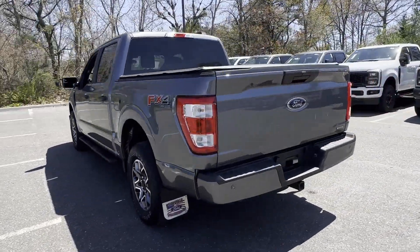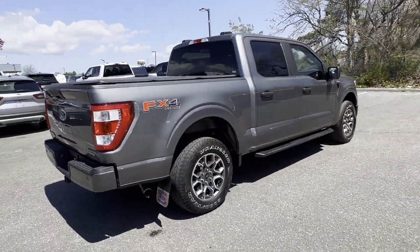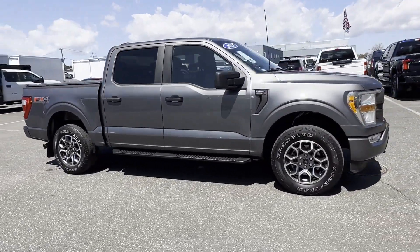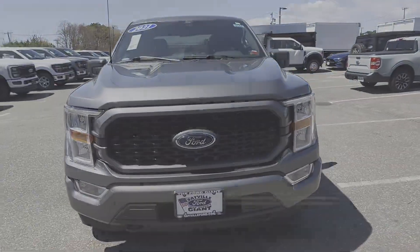Find what you are looking for and more with these extra features: lane departure warning, Wi-Fi hotspot, four-wheel drive, backup camera, pass-through rear seat, Bluetooth, brake assist, keyless entry, steering wheel audio controls, and engine immobilizer.